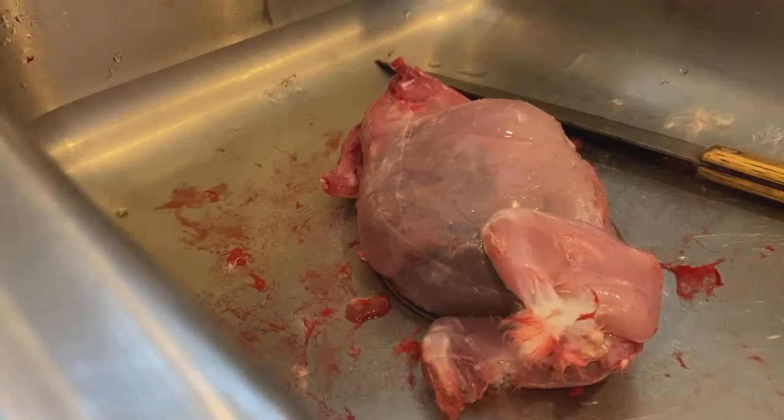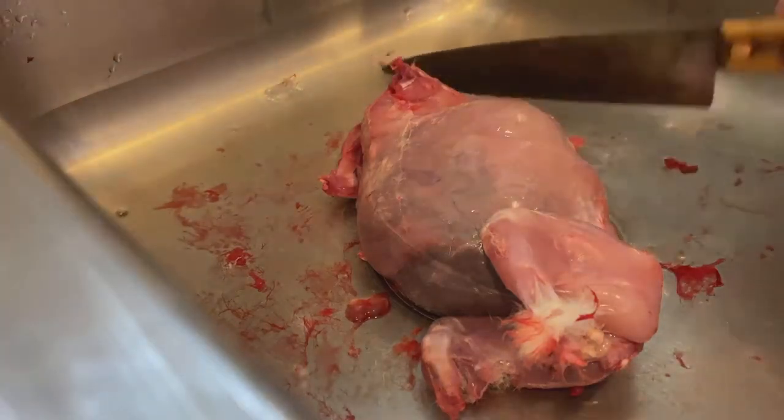I'm getting ready to open up this rabbit. It was born on 10-21. It started showing symptoms of bloat yesterday with jelly poop, and this morning it was worse, so I decided to cull it. We're gonna open it up and see what it shows.